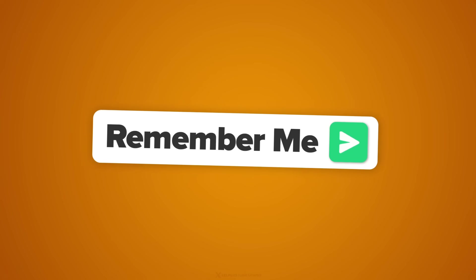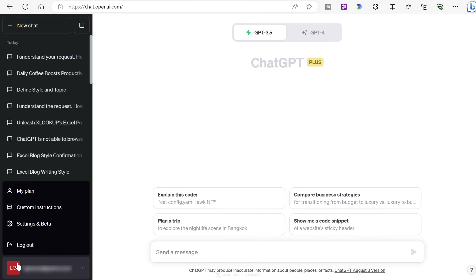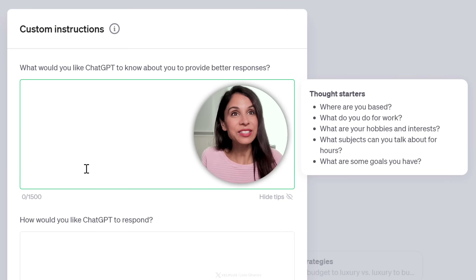My first tip is to take advantage of custom instructions, which you're going to find by clicking on your profile icon. When you go to custom instructions, you have the ability to hand over a note to ChatGPT that explains who you are, what you want, and how you want ChatGPT to respond. This way, you won't have to repeat your preferences in every single conversation.